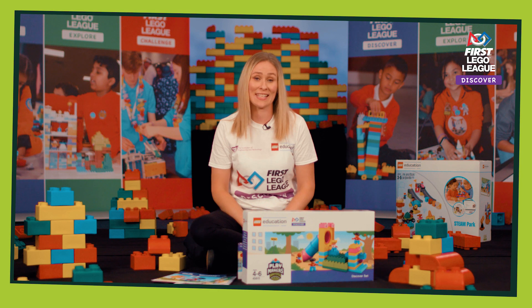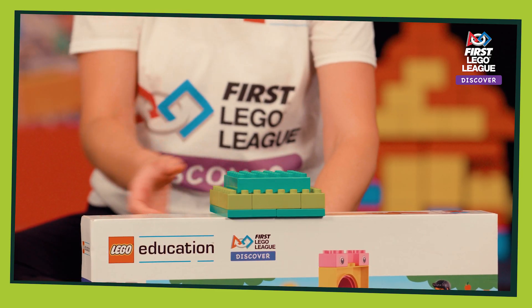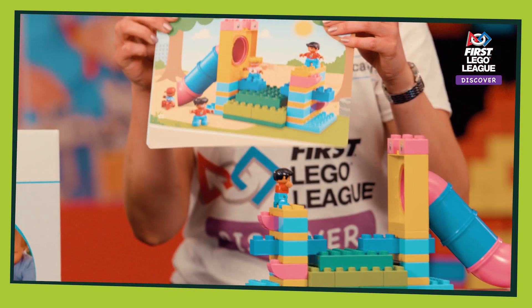You will also need to get some steamparks — don't throw those! Each team of four will have a Discover set to use, and inside the Discover set is this season's Playmaker themed model, which is an obstacle course.